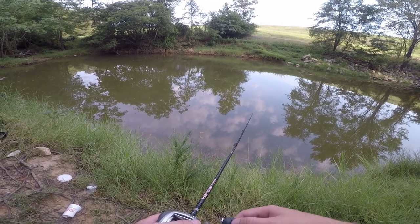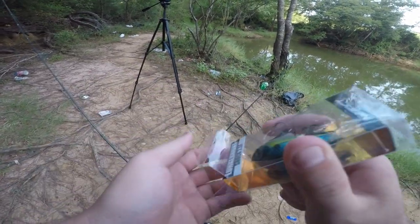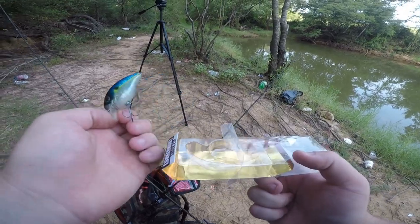Something pecking at it — but no luck on the swimbait. So now I'm going to put on this little Lunker Hunt crankbait and see if we have any better luck with this.